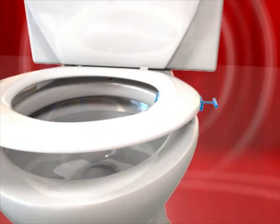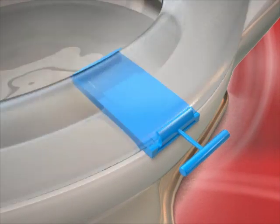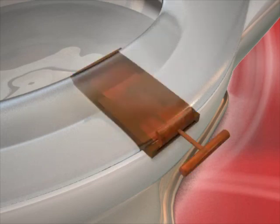The handle is available in multiple colors and in different materials, such as wood, plastic, or metal, to match any bathroom decor.